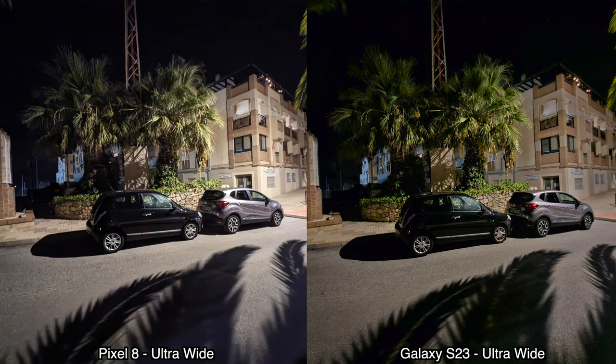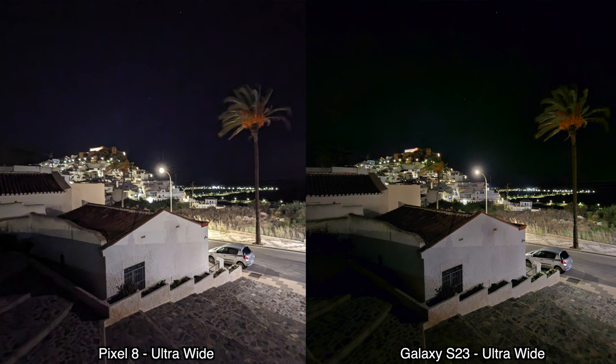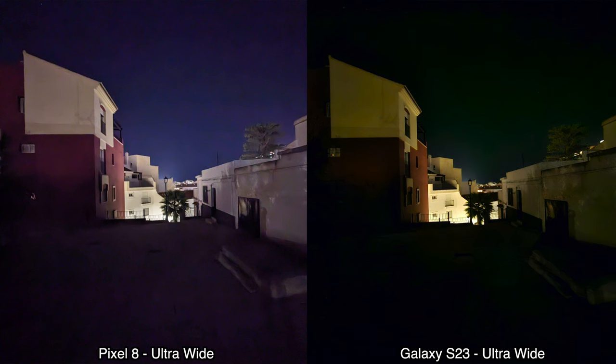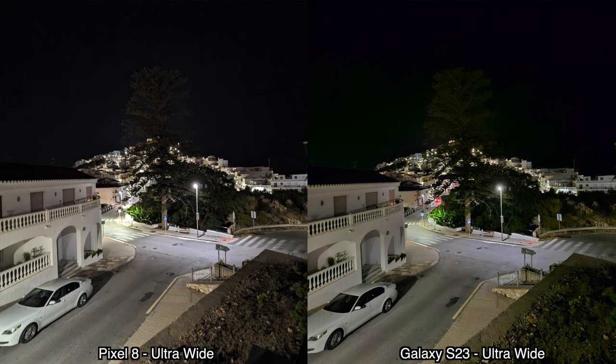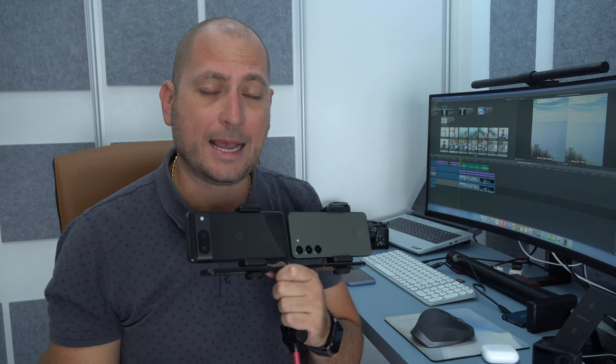For the ultrawide camera at night, the Samsung Galaxy S23 seems to do a bit better in darker situations — wherever it's darker and you don't have enough light, the S23's pictures are a bit sharper. But once you have some street lights, the Pixel 8 also does pretty well. Overall, neither phone looks great for the ultrawide camera at night.